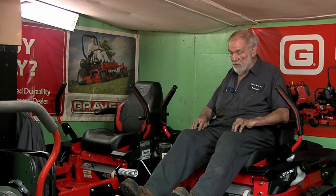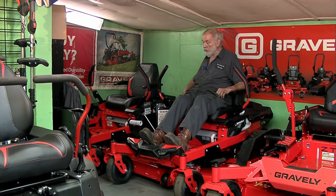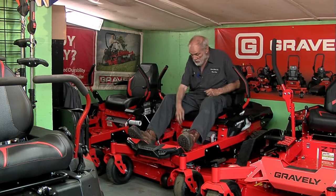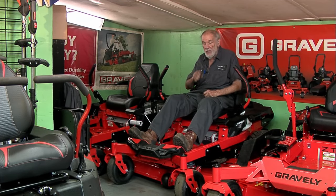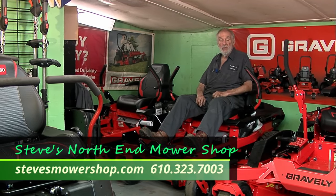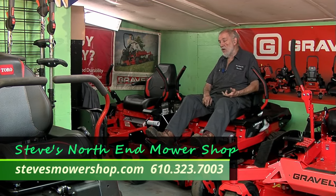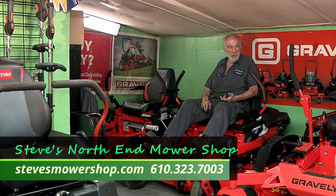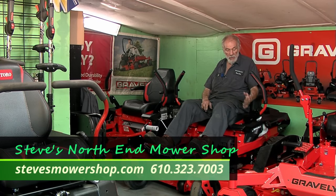You have a nice, comfortable cockpit to sit in. The control paddles are all on one side. There is a storage compartment underneath that you can lift up and put small things under. Both of them have that ability. They're powered with a Kawasaki engine, which is one of the leading engines out there. There's Kawasaki and Kohler engines on these Zero Turns, and we use both on these models.